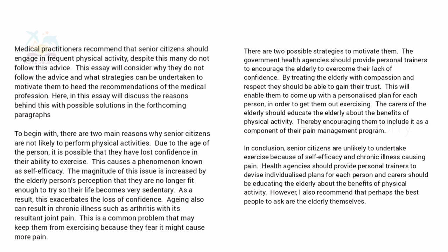We will see the model answer. First you want to start with the introduction — write a general statement or directly paraphrase the question, along with an outline sentence about your plan for the coming body paragraphs. The model introduction reads: 'Medical practitioners recommend that senior citizens should engage in frequent physical activity. Despite this, many do not follow this advice. This essay will consider why they do not follow the advice and what strategies can be undertaken to motivate them to heed the recommendations of the medical profession.'